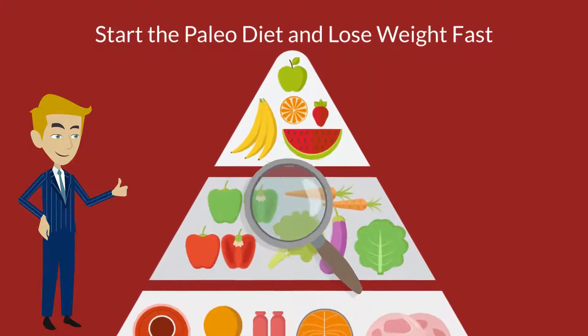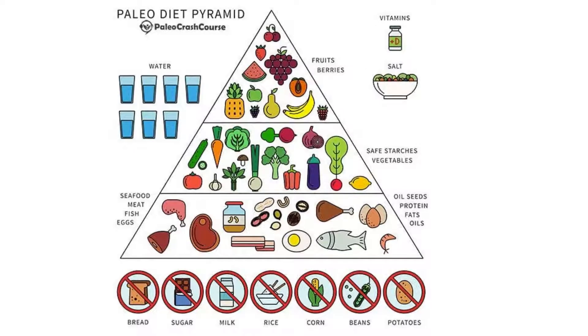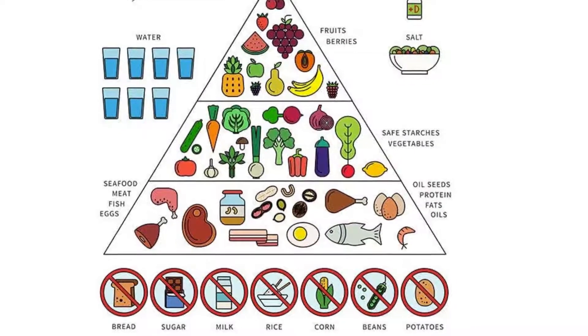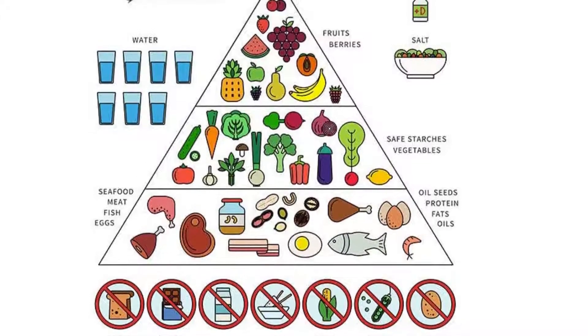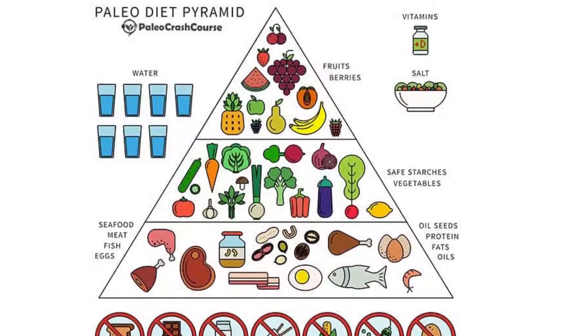Some of the most common foods that are included in the Paleo Diet include, but are not limited to, many different choices. This is one diet where your tastes may be restricted, but if you stick to it and have the determination to get in shape, then you will surely get in shape and stay in great shape.